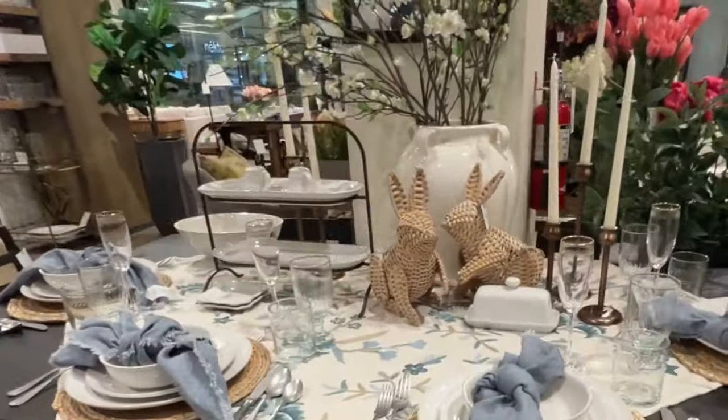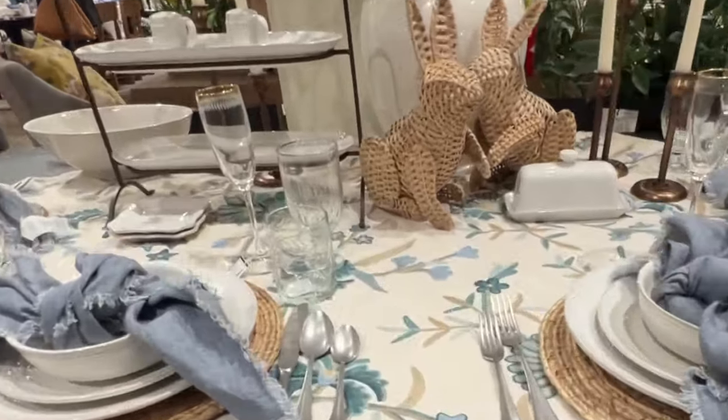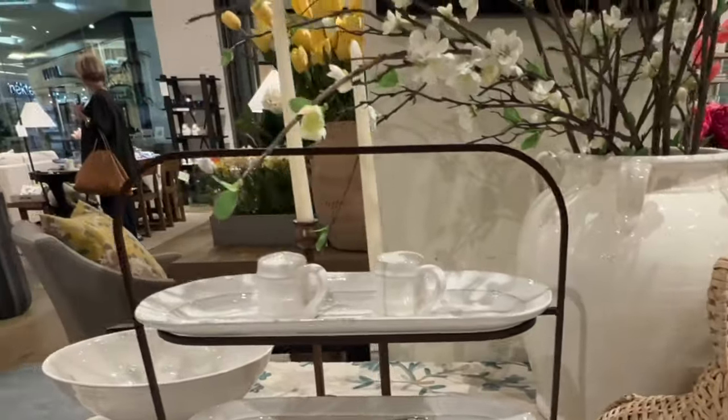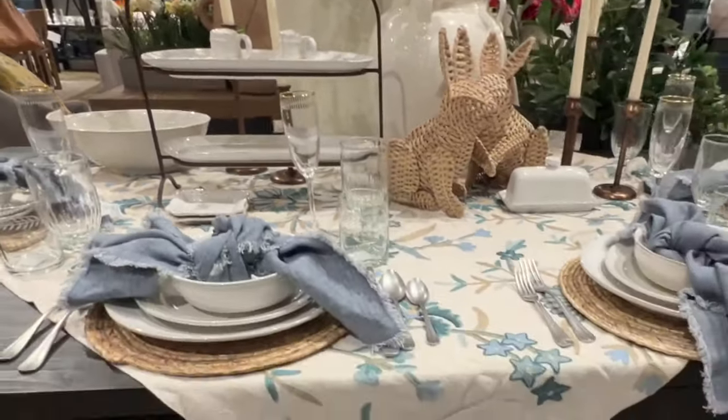Thank you for tuning in and shopping with me. I hope you guys enjoyed this video. This is their Easter collection — it'll be coming off the shelf soon and they'll be making way for their summer collection. Happy shopping, and I look forward to seeing everyone in the next video!